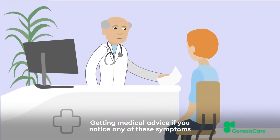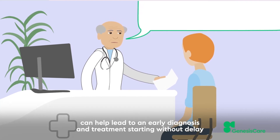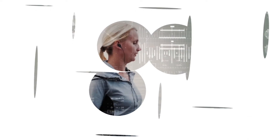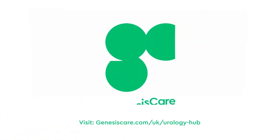Getting medical advice if you notice any of these symptoms can help lead to an early diagnosis and treatment starting without delay, resulting in improved outcomes. Visit our website to find out how to book an appointment within 24 hours at our Urology Hub.